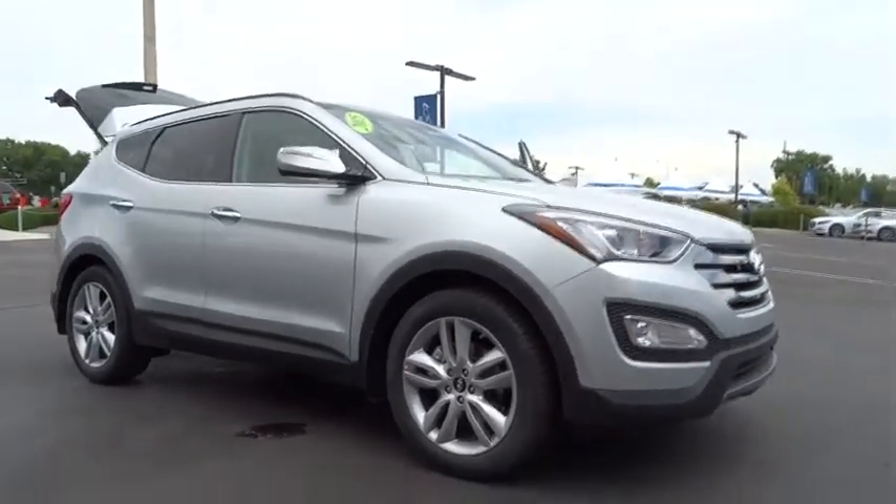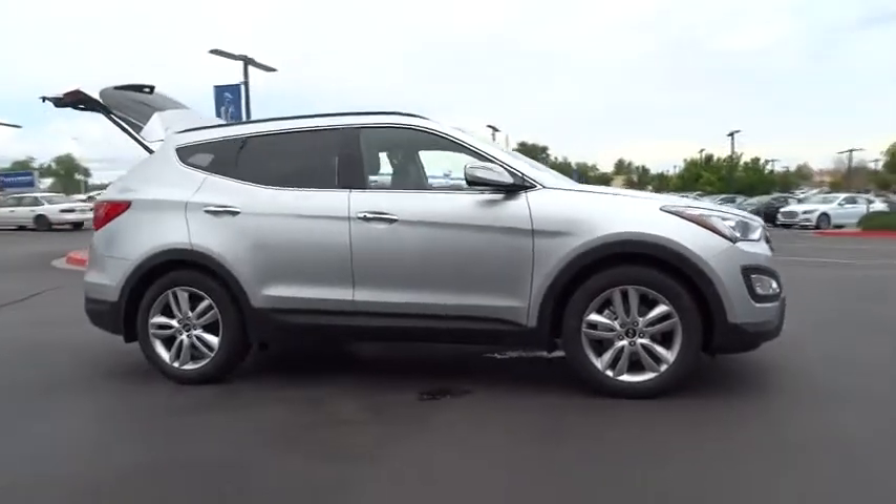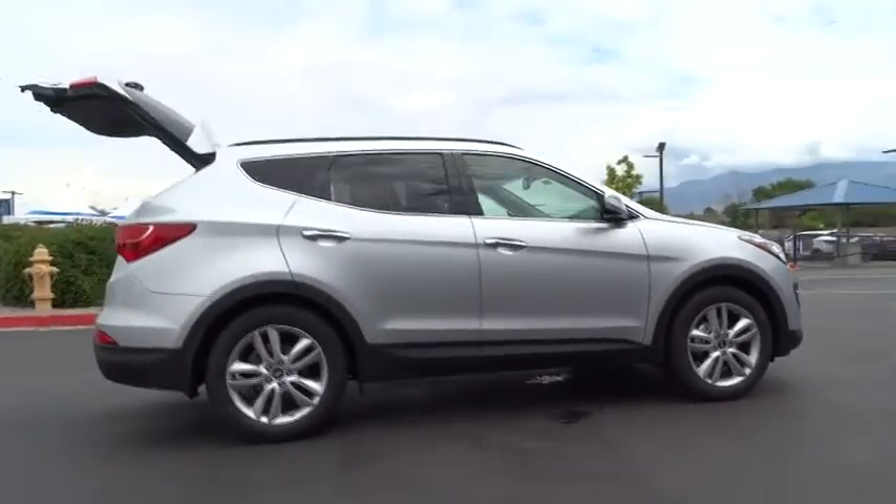The 2015 Santa Fe. Style. Quality. Performance. Value. Need we say more? Here are some of this vehicle's great options.